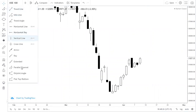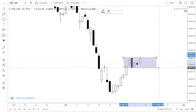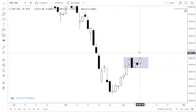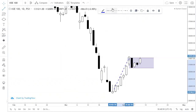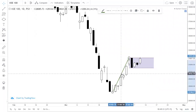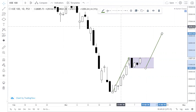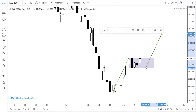But if this level breaks, it becomes more positive. Technically, a flag and pole pattern has formed here. Drawing it out — the rising move forms the pole, and the consolidation forms the flag. This is a classic flag and pole pattern visible on the chart.